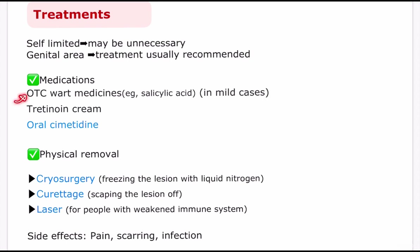For mild cases, over-the-counter wart medications such as salicylic acid can be used to shorten infection duration, and tretinoin cream can also be applied to the lesion. Oral cimetidine has been used for children as an alternative treatment, as it is less painful and less invasive than other procedures. Physical removal methods include cryosurgery — freezing the lesion with liquid nitrogen — curettage — scraping the lesion off — and laser therapy for people with a weakened immune system. These can be painful and may result in scarring and infection.